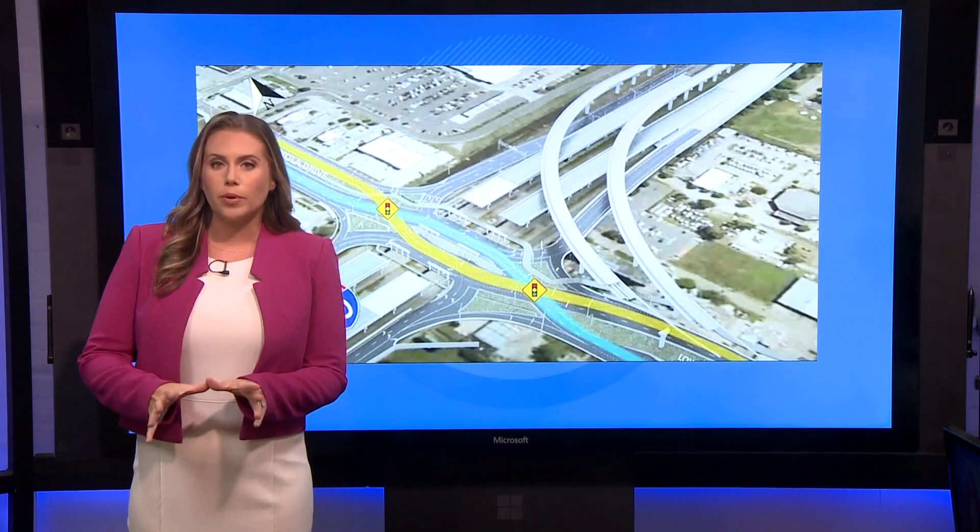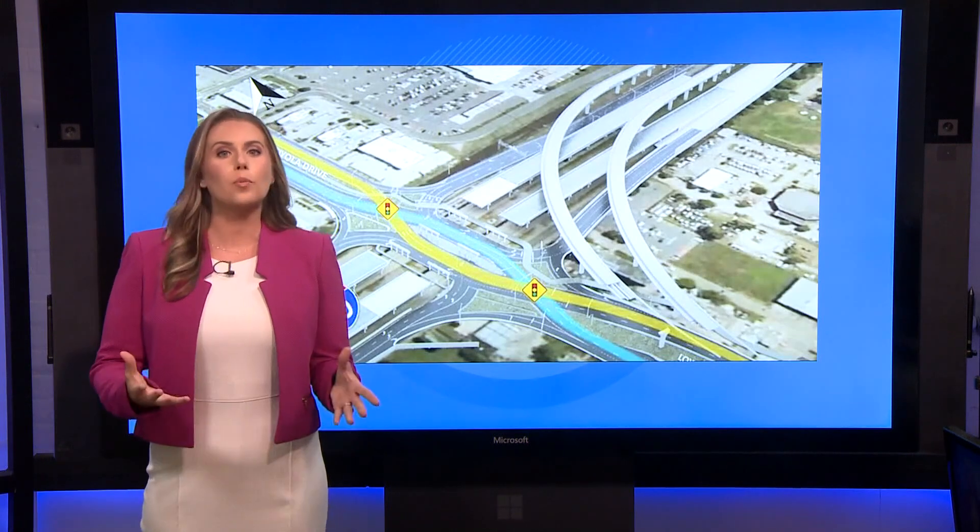The DDI in Kenner should be operational next summer after the two flyovers for the airport are all finished.